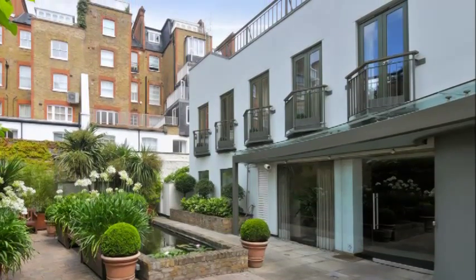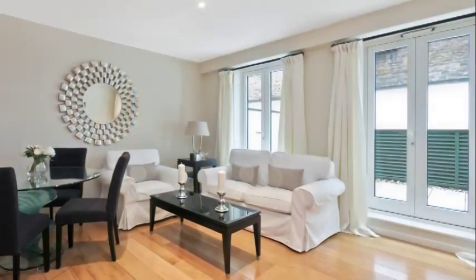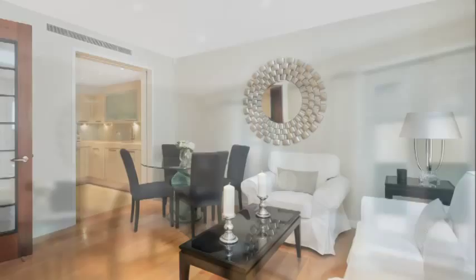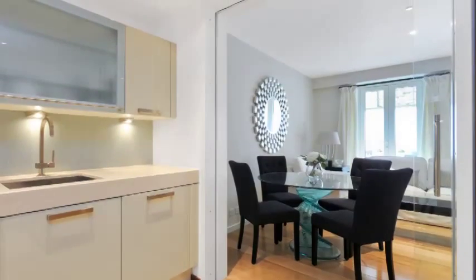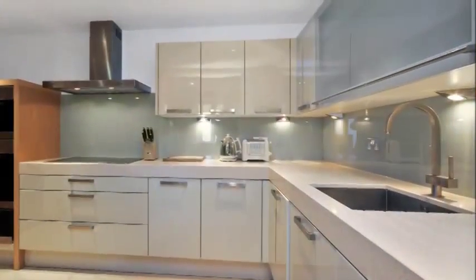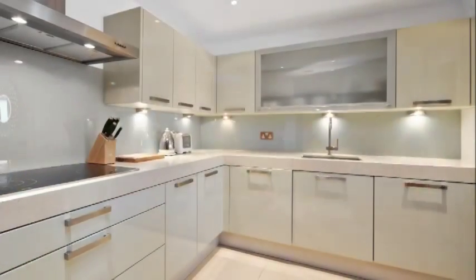In Harrods Court, an exclusive gated development with 24-hour concierge and valet parking in the heart of Knightsbridge, a contemporary interior design, two-bedroom, two-bathroom apartment featuring a modern living room with dining area and separate kitchen, two nicely finished double bedrooms and two bathrooms.